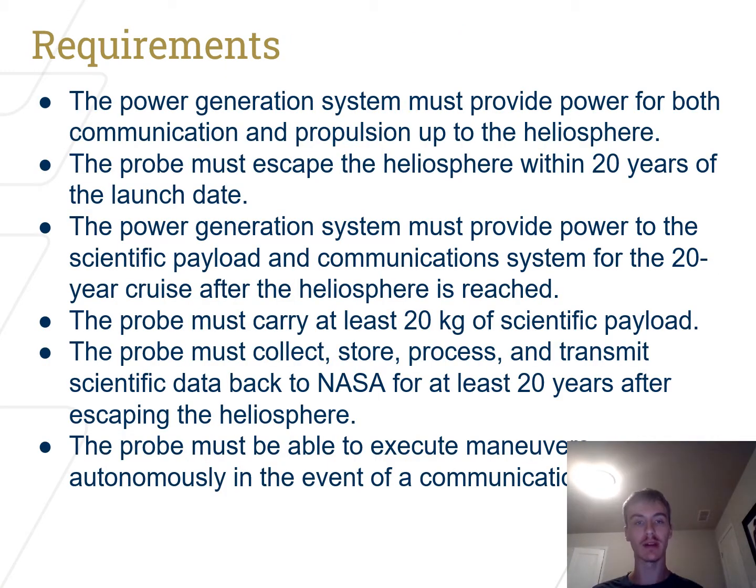Our probe requirements follow directly from the mission requirements in that our power generation system must operate for both the 20-year cruise to the heliosphere and the 20-year cruise after we pass the heliosphere. It must provide sufficient power to both communications and the scientific instruments, carry at least 20 kilograms of scientific payload, and collect, store, and process data from the payload and send it back to NASA for at least 20 years after escaping the heliosphere. Finally, the probe must be able to execute maneuvers and autonomously navigate in the event of a communication failure, which is extremely likely considering the distances.